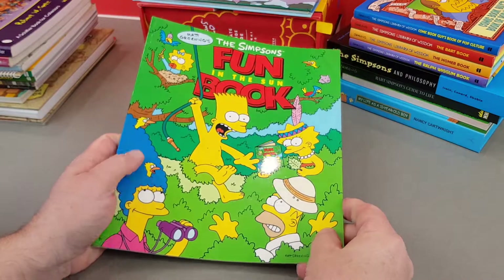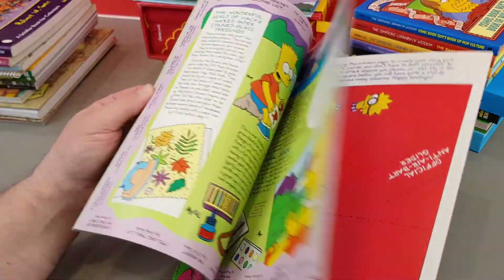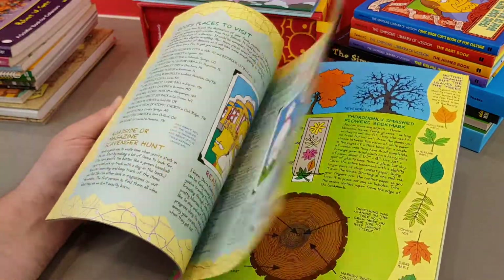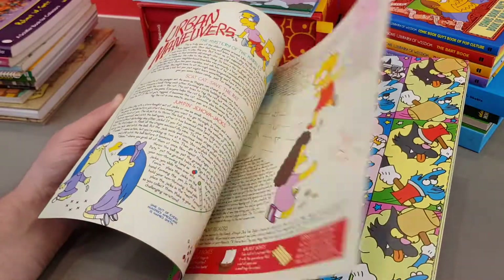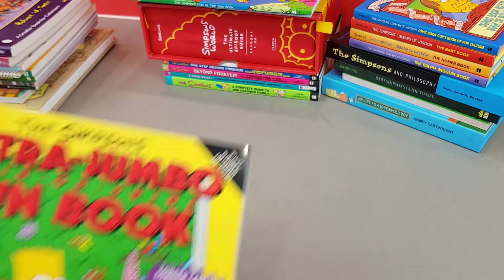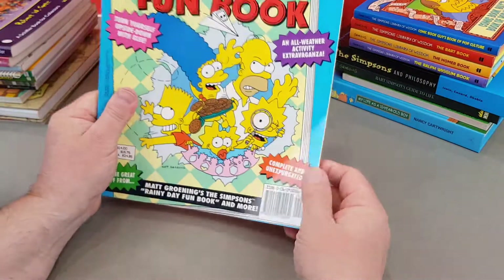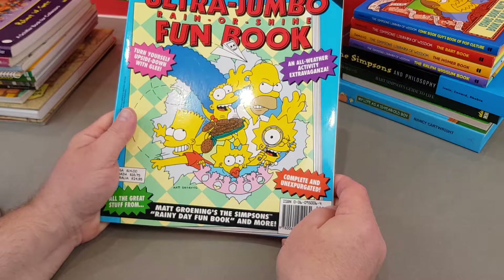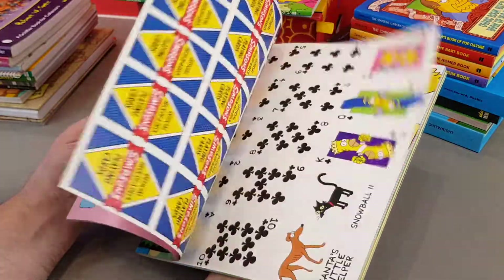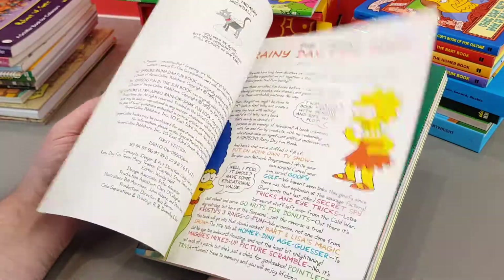We had a few of these, that's why I've done them in a separate video. Simpsons Fun in the Sun book — these are like puzzles and things, typical for what you would be used to seeing in the other Simpsons books. Great stuff. This one's very similar — it's virtually got the same cover. It's the Simpsons Fun in the Sun, but on the back it's also got the Ultra Jumbo Rain or Shine Fun Book. So it's two books in one — that's the first one we've seen, and then on this side it's the Rain or Shine book.